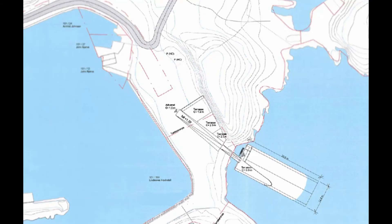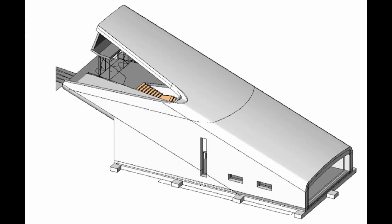The restaurant also doubles as a research center studying marine biology and fish behavior. The design of Under is supposed to resemble a sunken periscope. And due to the extreme forces of the northern sea, the concrete walls will be 1 meter thick.